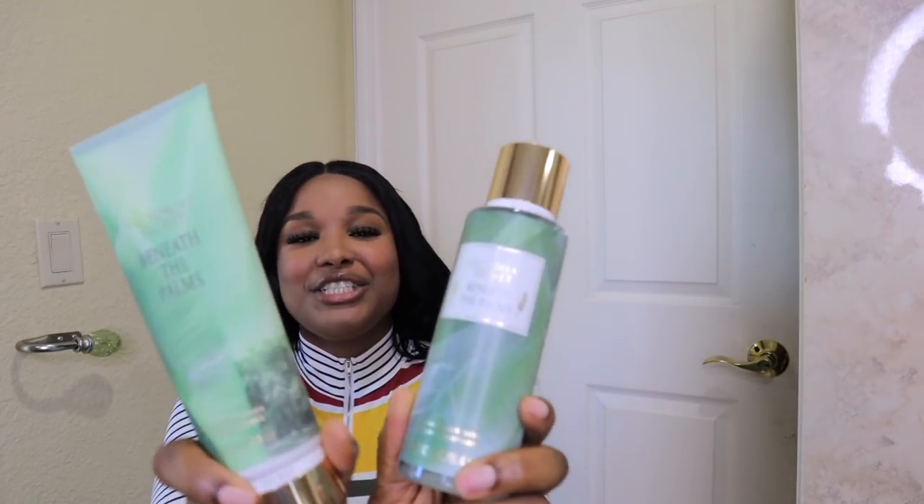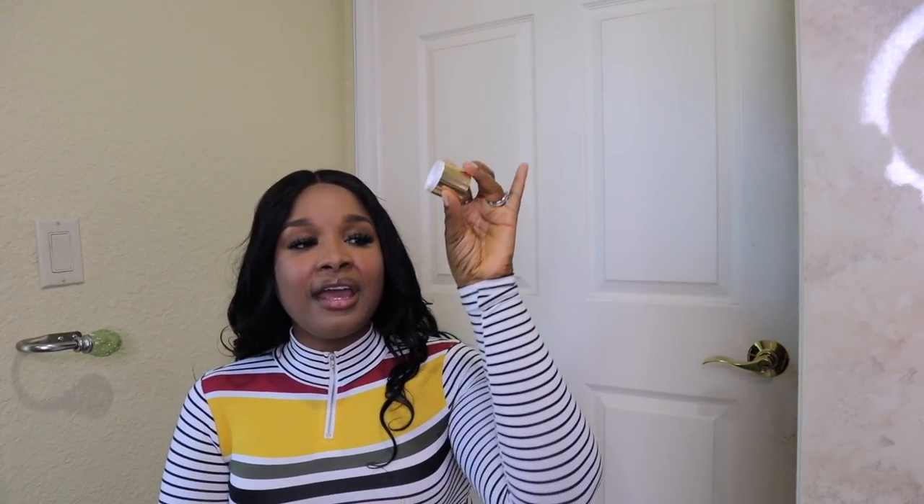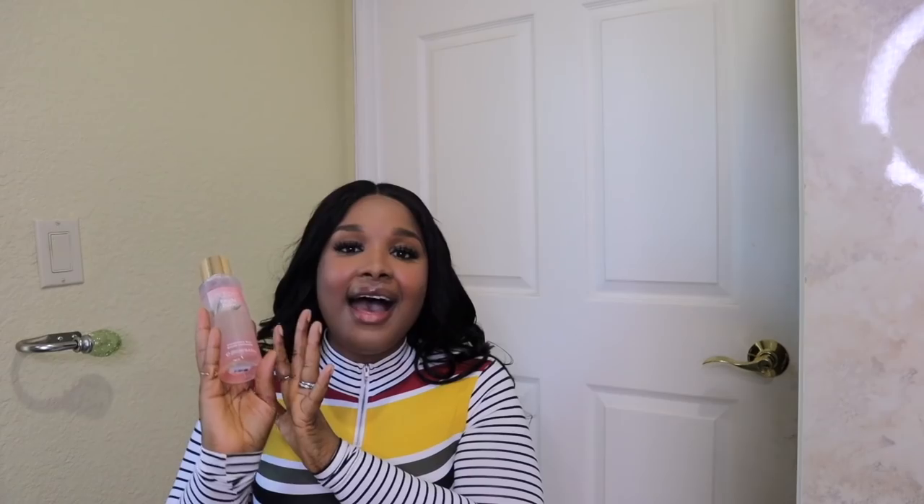In that same collection I got Beneath the Palm — the lotion and the fragrance mist. Very fresh! It says 'aloe water, lush greens float on the breeze.' If you're the type of person who doesn't really like floral or super sweet fragrances, this is nice. Not every occasion or every day do you want to smell sweet — sometimes you just want a subtle, nice little fragrance that's not too loud or in your face. Paired with the lotion it comes out a bit more.